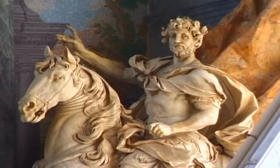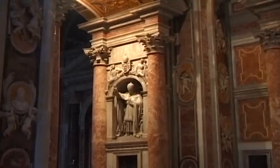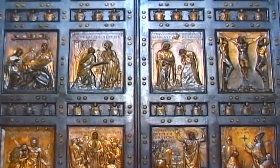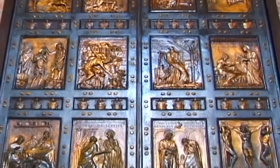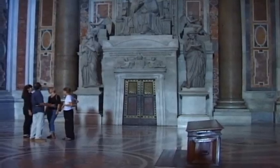In addition to numerous valuable art treasures, the Basilica also contains many impressive and fascinating monuments that date back to the 18th and 19th centuries. The five magnificently decorated entrance portals, that conform to the five naves of the old and new church, also deserve a closer look.